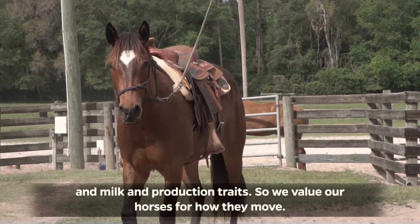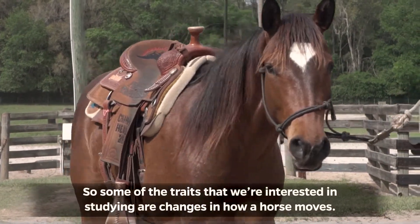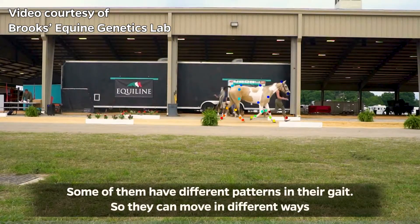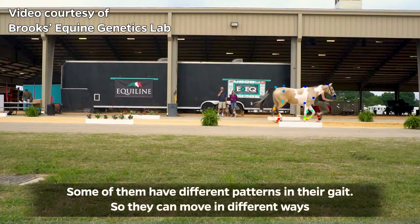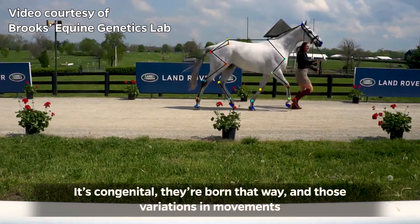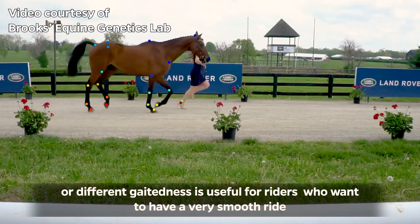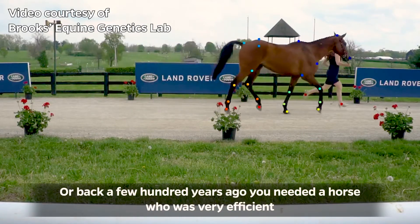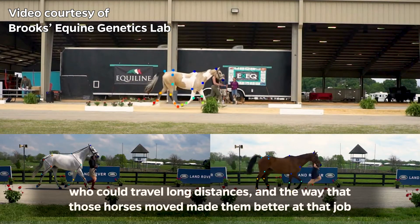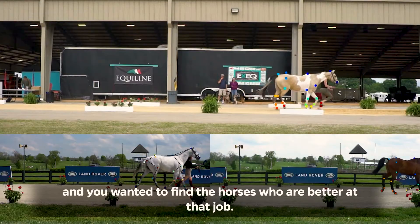We value our horses for how they move. Some of the traits we're interested in studying are changes in how a horse moves. Some of them have different patterns in their gait so they can move in different ways. It's congenital — they're born that way — and those variations in movement or different gaitedness is useful for riders who want a very smooth ride, or back a few hundred years ago you needed a horse who was very efficient, able to travel long distances, and you wanted to find the horses who were better at that job.